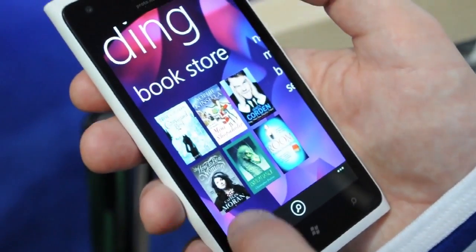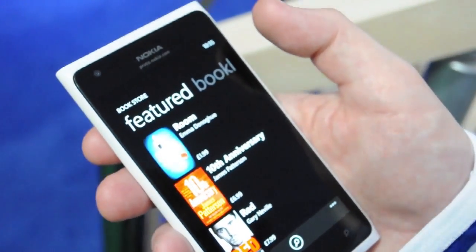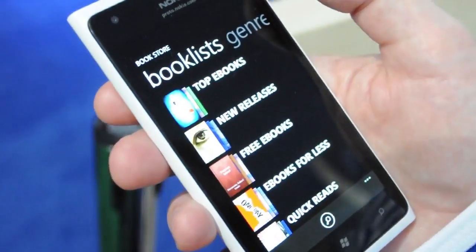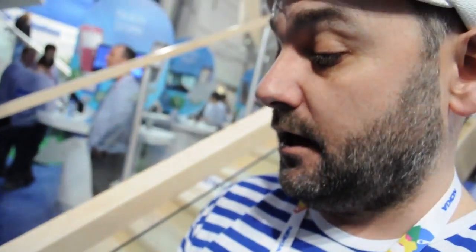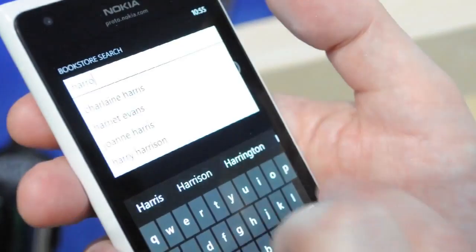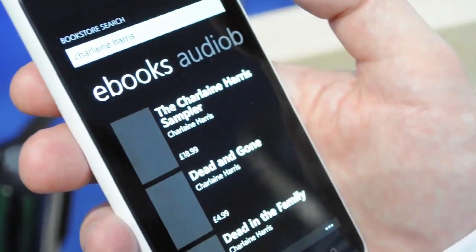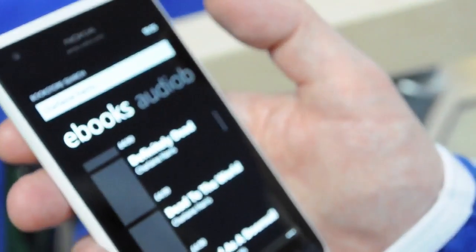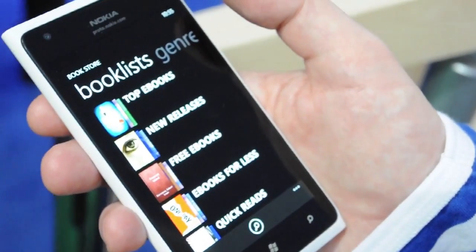And then there's the bookstore. These are updated from a list of books chosen by editors, so you've got the latest bestsellers and all of the good content you'd expect to see. Our editors put lots of content together in book lists, so it's nice and convenient. And then finally, you can search by genre or you can search for a given author — Charlaine Harris, for example — and get a bunch of books by Charlaine, with a nice predictive search to make that as simple as possible. So that's Nokia Reading on the Nokia Lumia 900.